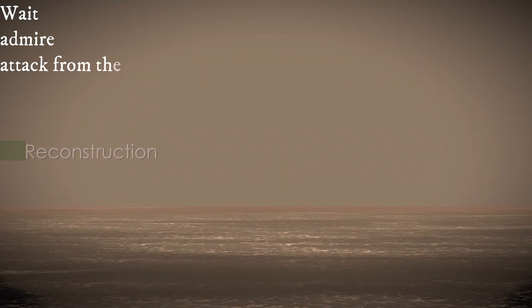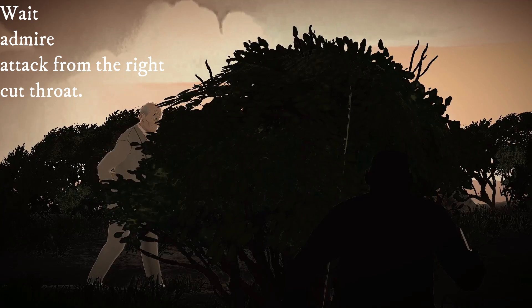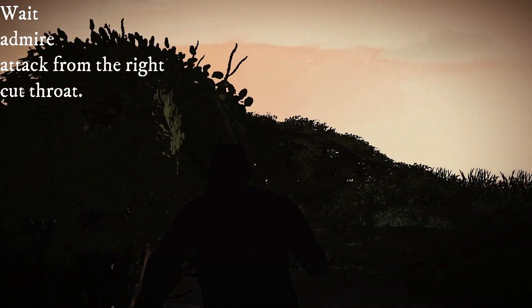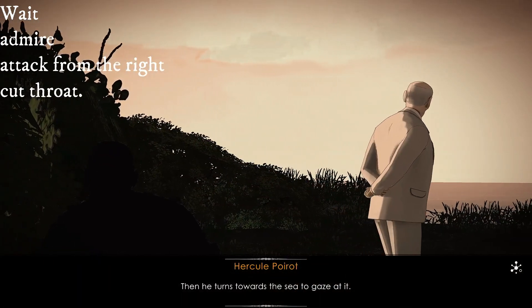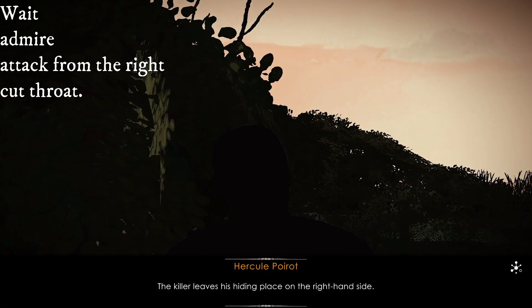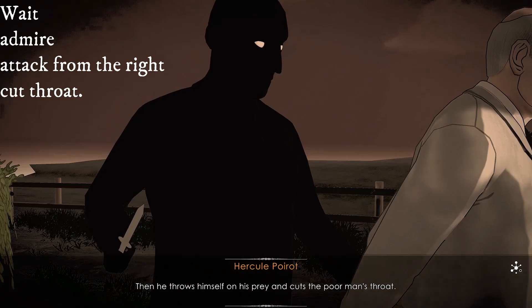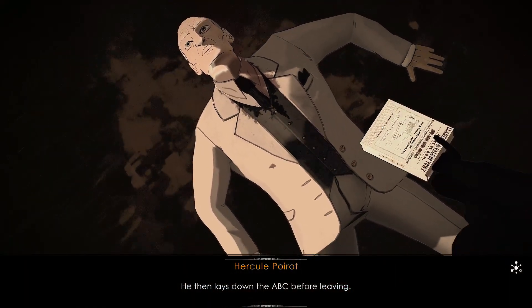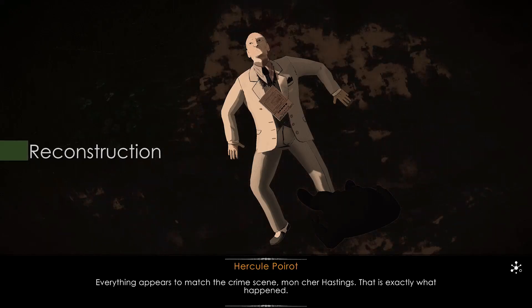At the reconstruction, pick the following options: wait, admire, attack from the right and cut throat. The old man walks quietly along the gravel path, then turns towards the sea to gaze at it. The killer leaves his hiding place on the right-hand side and approaches silently over the grass. Then he throws himself on his prey and cuts the poor man's throat, and lays down the ABC before leaving. Everything appears to match the crime scene — that is exactly what happened.